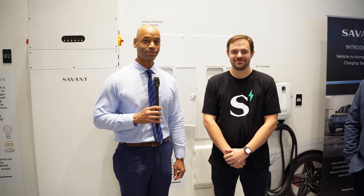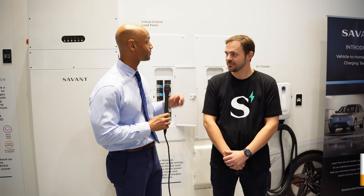Hi everyone, Joe Ordea here for Solar Surge, and today we're coming back to you from RE Plus 2023 in Las Vegas. This is the big international solar conference, and this afternoon I'm joined by Dylan Rupp, Senior Product Manager at Savant, and we're looking at the Savant power systems.